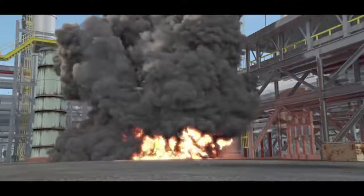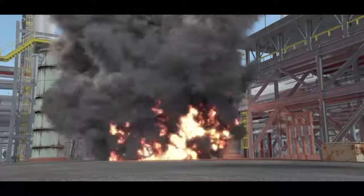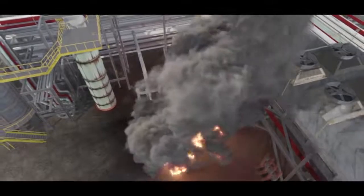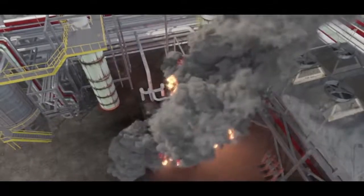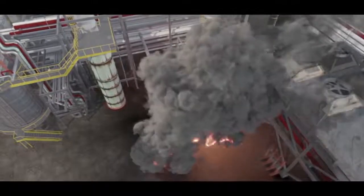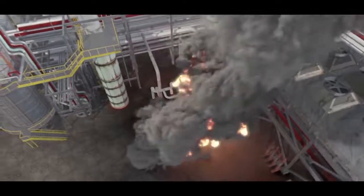Propane exploded from the reboiler and ignited to create a massive fireball. The explosion killed the operations supervisor and an operator working nearby. 167 Williams employees and contractors reported being injured.